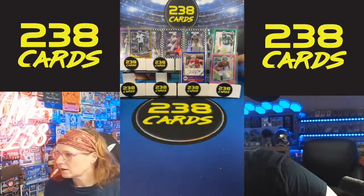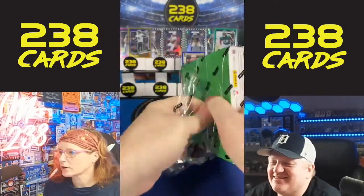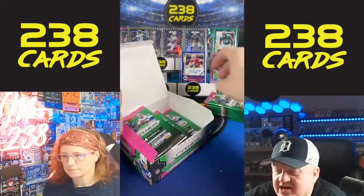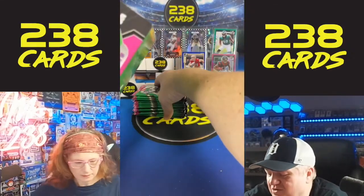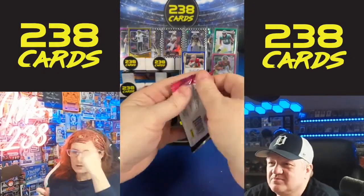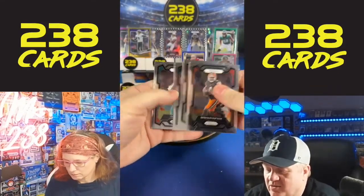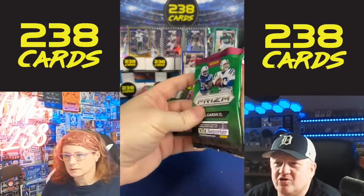John is the winner of the giveaway! John, confirm your address and let us know which cup you would like. We also have some college teams in stock for the giveaway. The Ravens cup is beautiful — the purple is beautiful. Just confirm your win so we have your address and we'll send that out to you tomorrow.